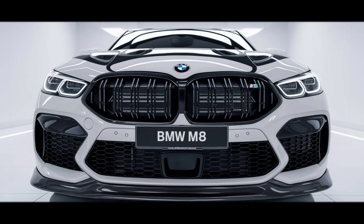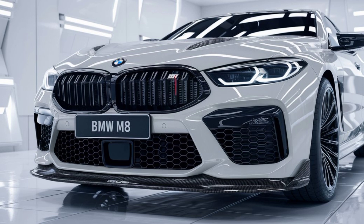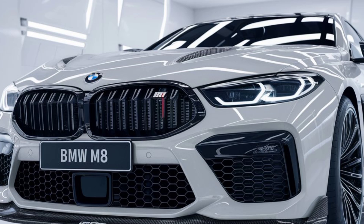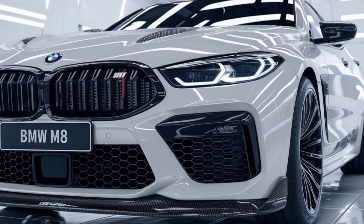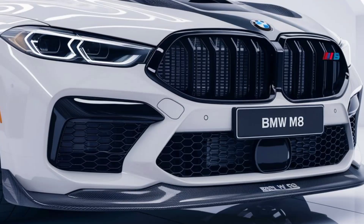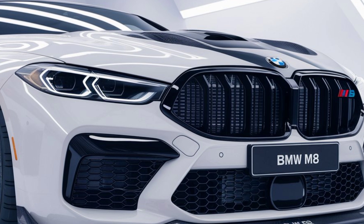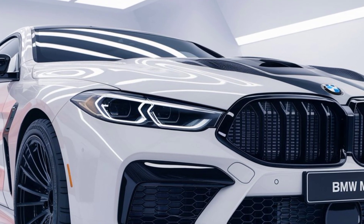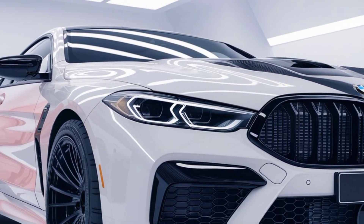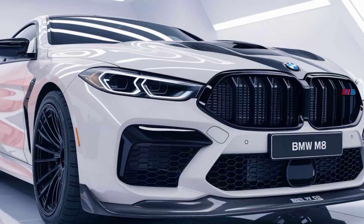Welcome back to Relevant the Feature. Today we dive deep into BMW's flagship performance coupe, the 2025 BMW M8 — a car that blends pure power, cutting-edge technology, and luxurious comfort into one jaw-dropping package. Buckle up because we're about to experience BMW's ultimate driving machine at its finest.